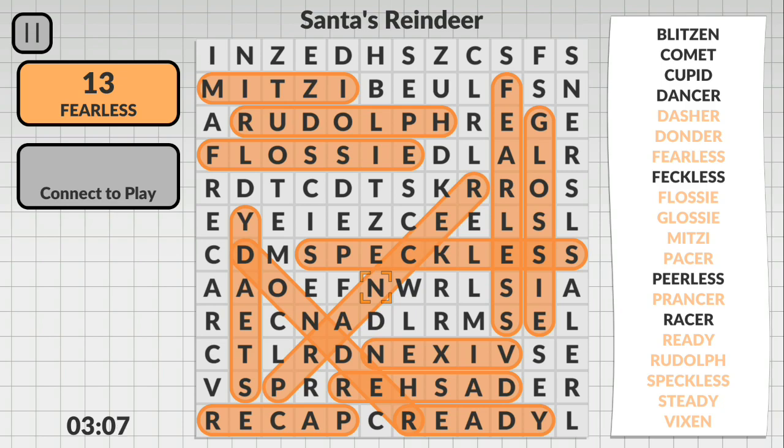The word searches themselves were quite good for what it is. I love the sound of when it connected letters to the word. I love sounds that make you smile, and for me that was it. I don't know why — it was just satisfying.